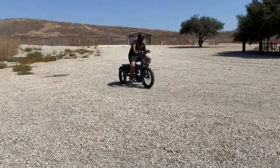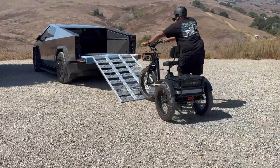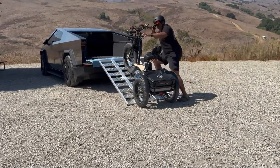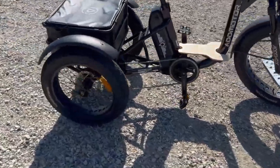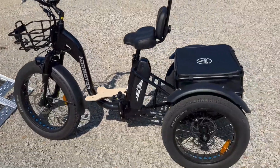The inclusion of a torque sensor, seven levels of pedal assist, and 4-inch fat tires guarantees smooth performance across various terrains. Priced at $2,500, this e-trike delivers a practical and efficient personal transportation solution with a balance of power, comfort, and utility.